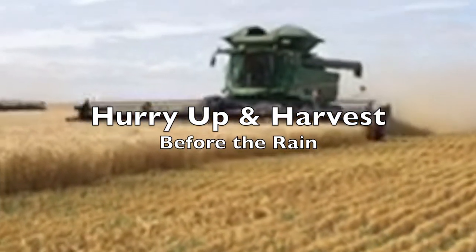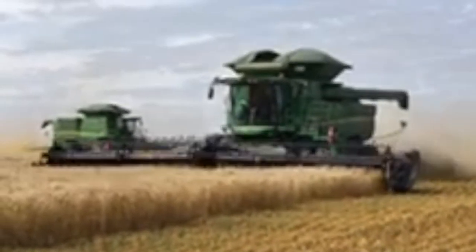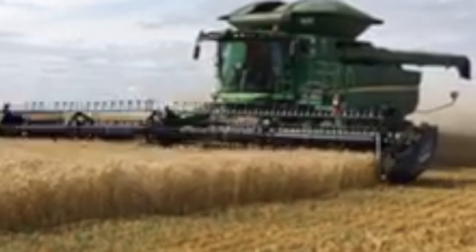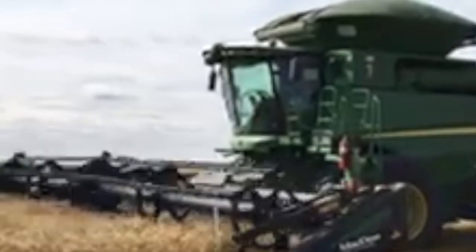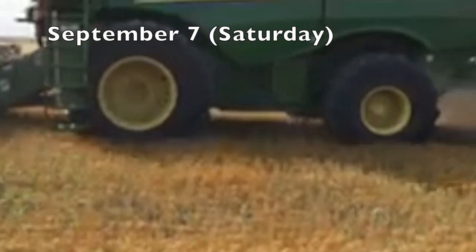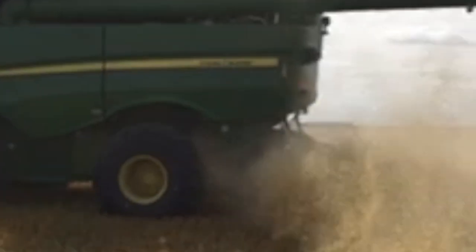Hi there, Prairie Plant Girl here. I just wanted to show you kind of an overview of this past week. This is some footage of the local farm community as they were out in a hurry trying to get as much of the crop off as they possibly could because there were forecasts for rain for the rest of the week. I thought it was kind of a neat thing that possibly a lot of you haven't seen before.